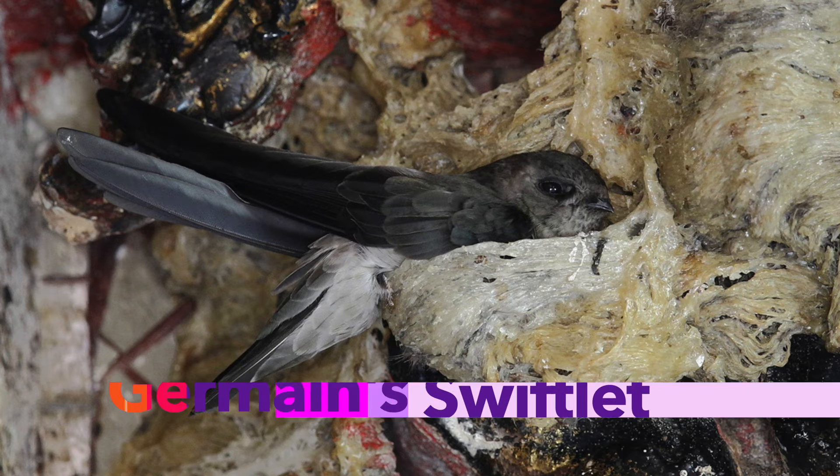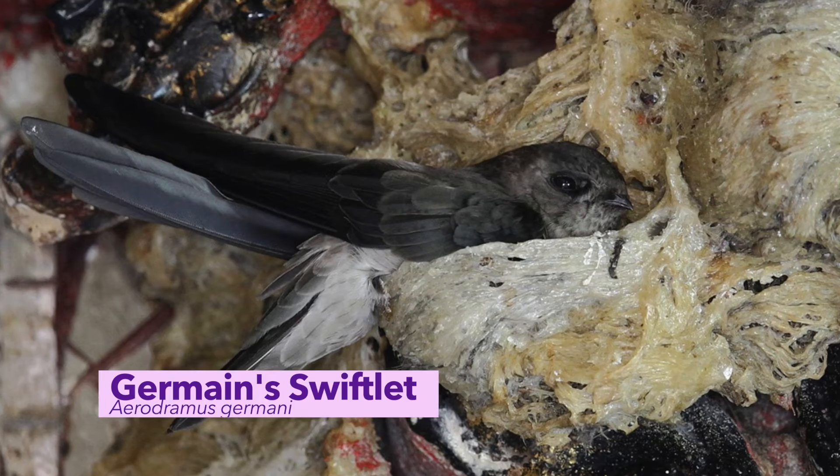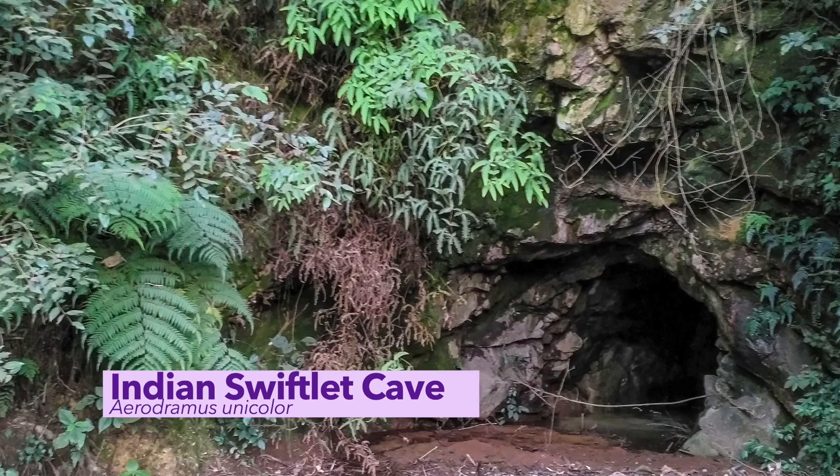Swiftlets, on the other hand, are diurnal or active during the day. But like the oil birds and fruit, they find insect prey by sight and use echolocation when in mountain or coastal caves.